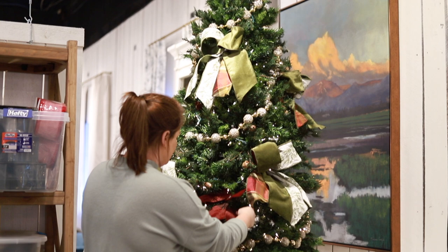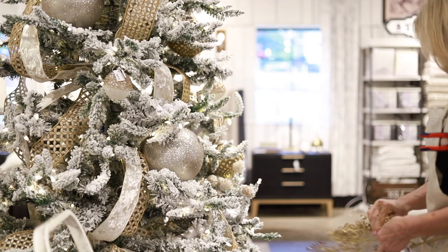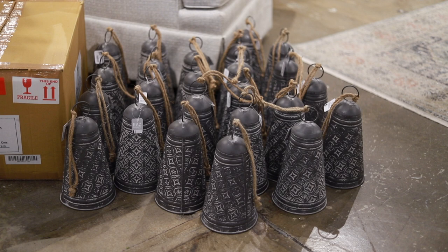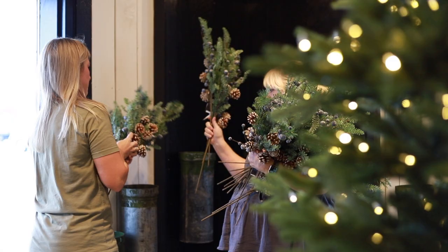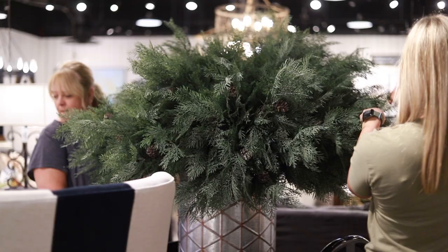Just like in your own home, we start with the trees. We get them out, we start fluffing them, get the lights on if they need it, and then begin decorating the trees. If we don't get anything else done, we want to make sure we have all seven of our trees finished because we want all of our clients and customers that come in to know how we're decorating the trees and how to have different choices that they can do in their own home.